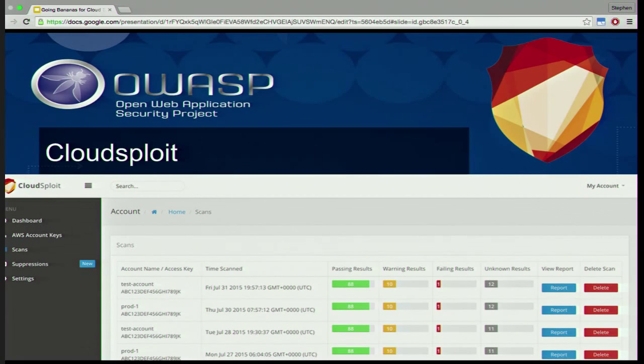Cloudsploit is newer to the field and I'm very excited about it, primarily because of its architecture. Their architecture is Lambda-based, so you don't have to have an instance running — you just have something that kicks off Lambda jobs that check your environment and provide a report. It's both paid and very inexpensive, or open source so you can run it yourself without needing a server. You can even run it in your browser because it uses JavaScript APIs. It's very early and doesn't have as many checks as some other tools, but because it's open source, we're all discussing and bringing it up to speed.